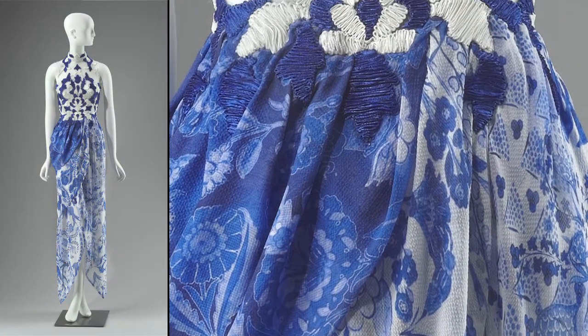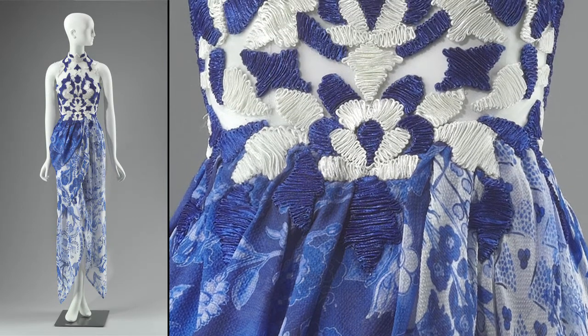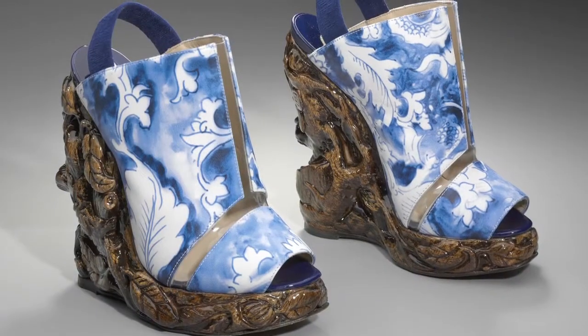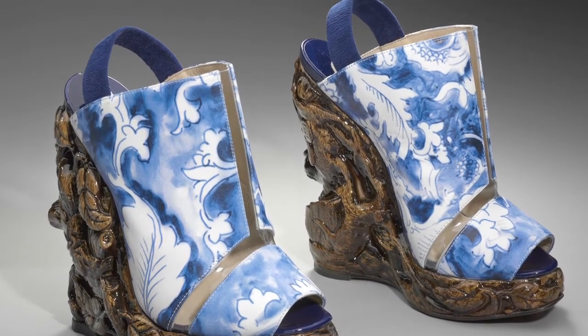Fashion design team Rodarte looks to blue and white as a way to speak about memory. We're very excited to have this object — the dress and shoes by Rodarte, the shoes manufactured by Nicholas Kirkwood — as a new part of the MFA's collection.